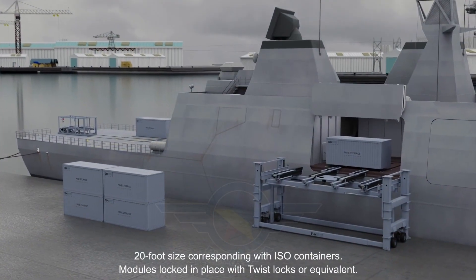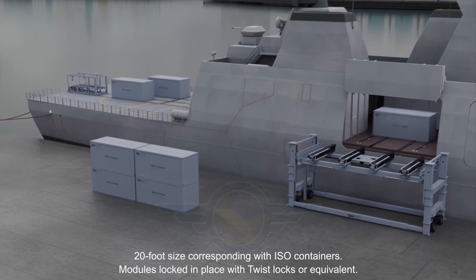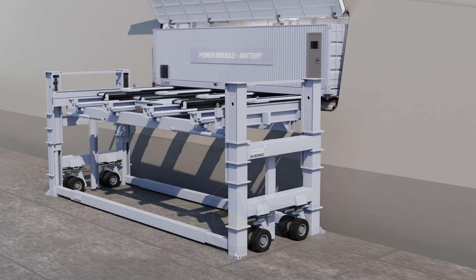Lysberg stressed that the cube system isn't limited to offensive operations. It also supports disaster relief, search and rescue, and other humanitarian missions, making the OPVs true multi-role assets.